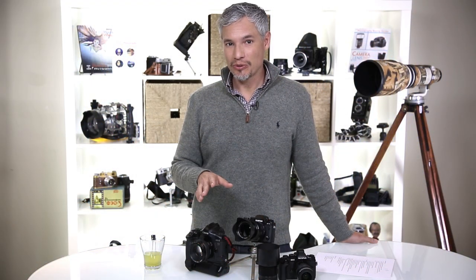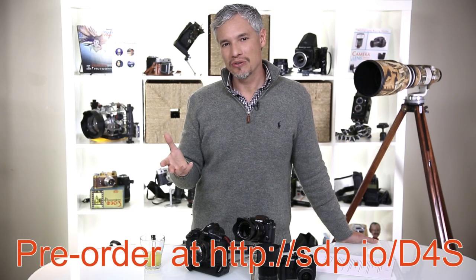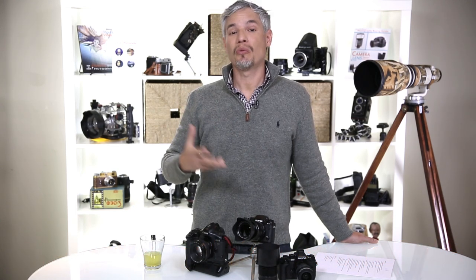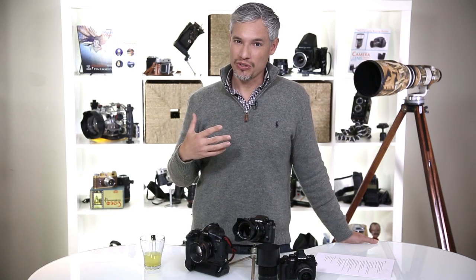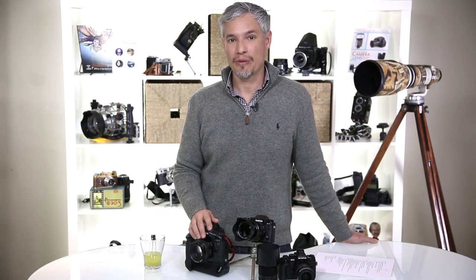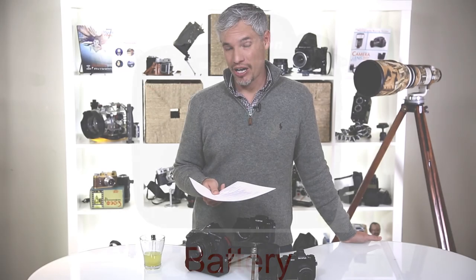The D4S will also be able to lock onto faces when you're looking through the viewfinder — basically face detection in the viewfinder. Before you'd have to use live view mode. With face detection in the viewfinder, it can expose faces properly, so backlit outdoor portraits should be exposed correctly more often. They also allow spot metering using the live view LCD display. And they're packing a bigger battery that will allow you to take 3,000 shots — enough to get through a full wedding.